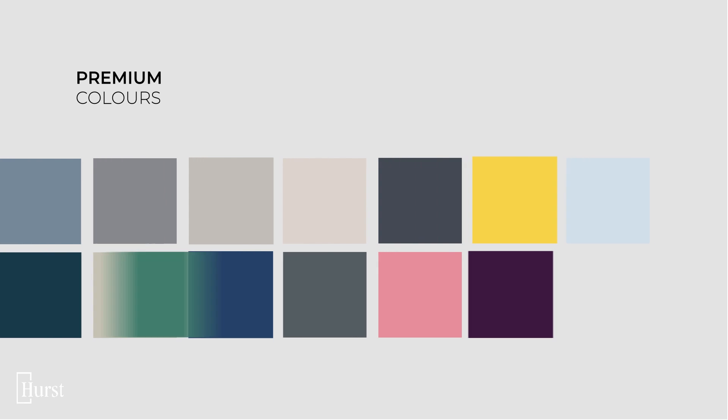Looking for something more bespoke? Hearst's premium sprayed colour service offers a huge range of unique shades to complement your home.